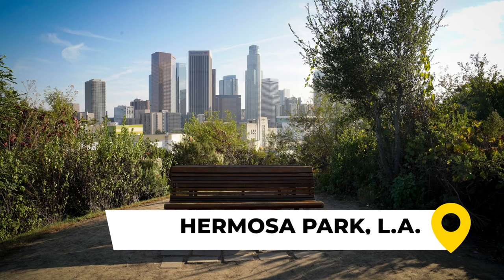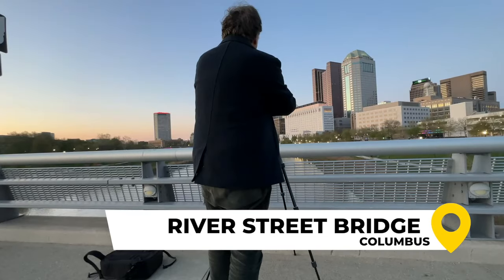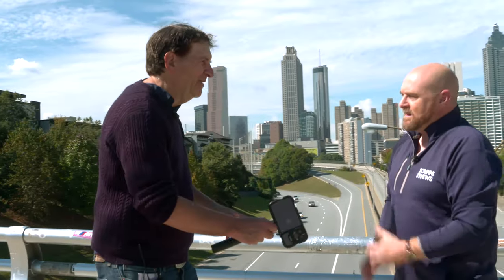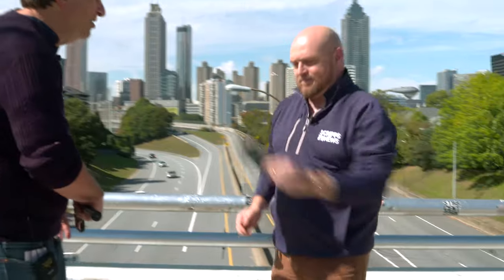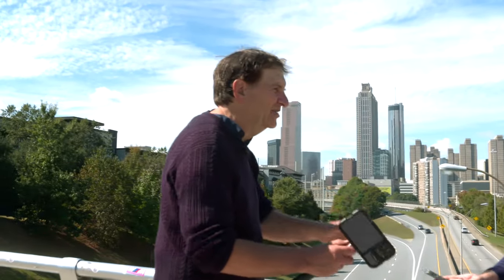In L.A., you go to a park called Hermosa Valley. And Columbus, Ohio — it's the River Street Bridge. These bridges are great. I know that you have an older iPhone, and they're brand new, and it doesn't matter. We're both going to get a great shot of this skyline.